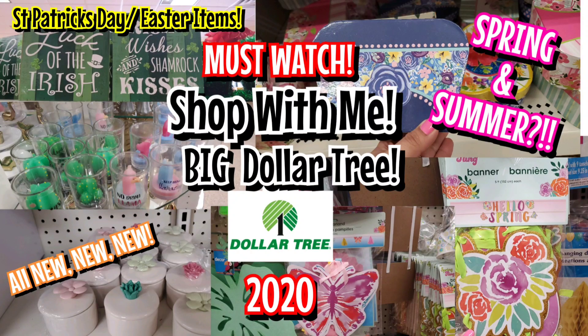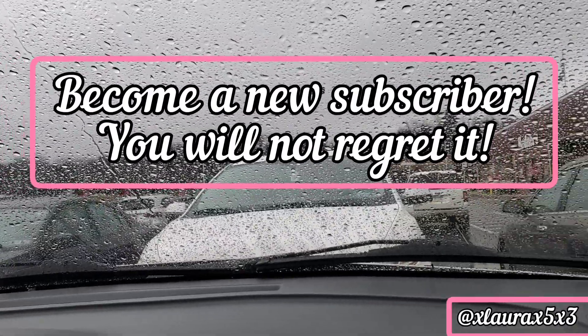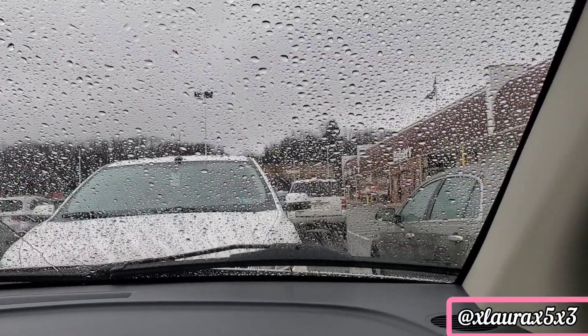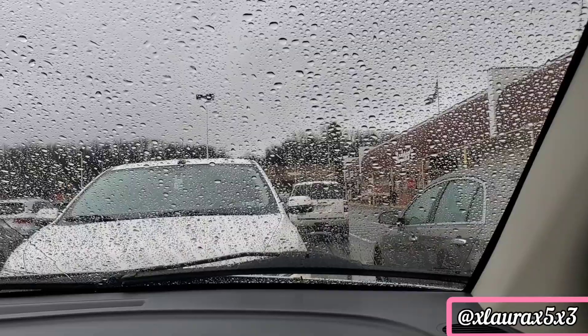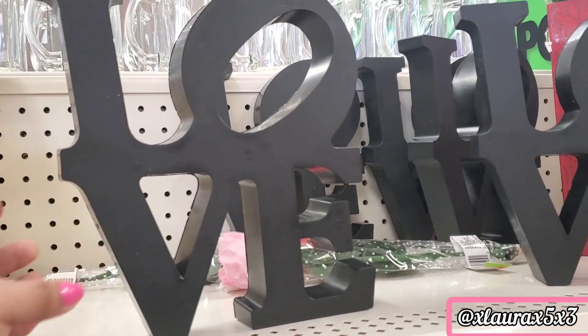Hello everyone, it's Laura. Welcome back to another video. Subscribe if you haven't subscribed already so you won't miss any future videos. Today I went to the biggest Dollar Tree in my area — it's honestly my favorite because it's usually ahead of any other Dollar Tree near me.